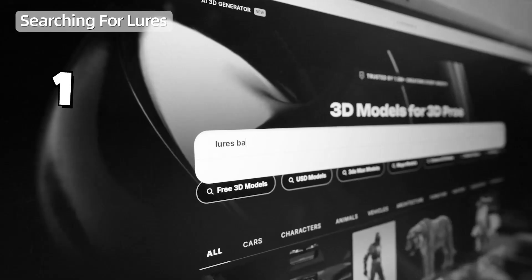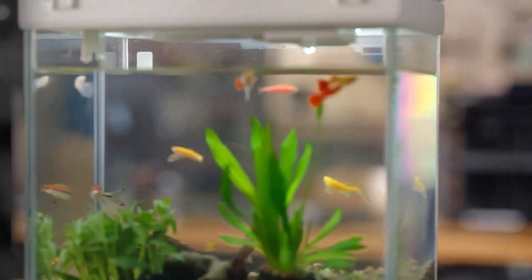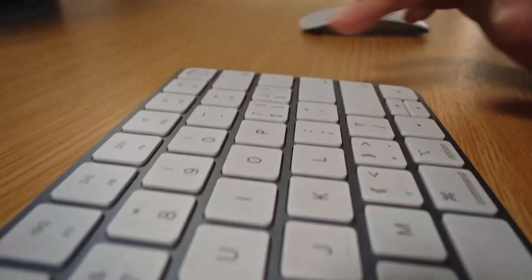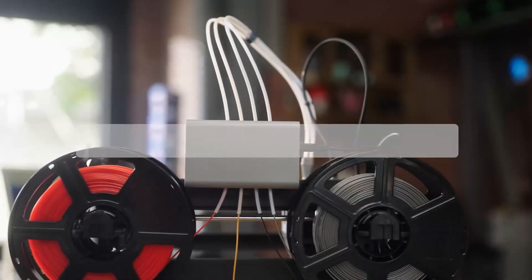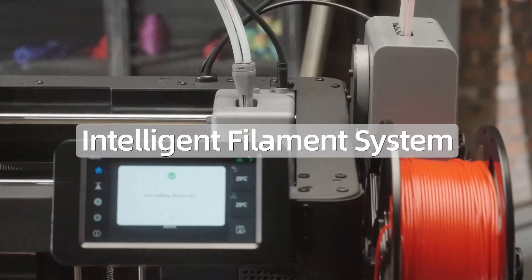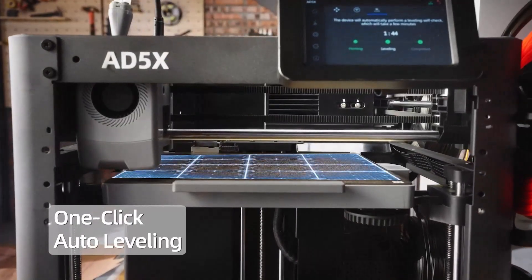FlashForge AD5X Multicolor 3D Printer, CoreXY, 600mm per second high speed, 1-click auto leveling, 300 degrees Celsius direct drive extruder, 220x220x220mm build volume, ideal for precision and efficiency.